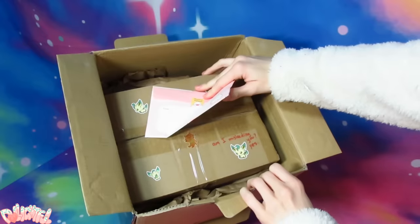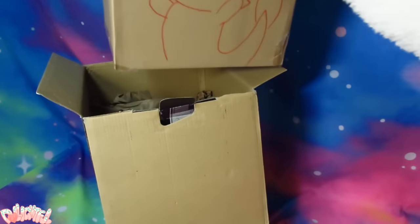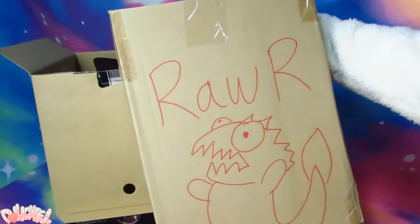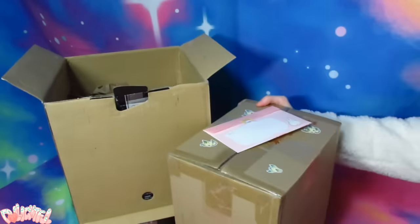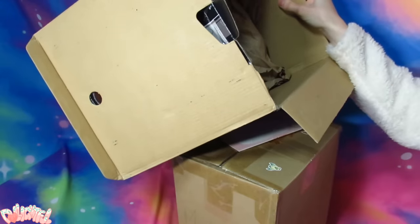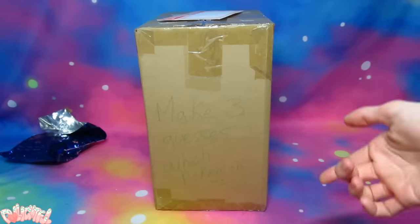Next... Oh my gosh, Jackie, you are so cute! There's a bag of goodies that fell into the depths of the box, but we'll get to that later. On the side of the box you can see she wrote, make three guesses which Pokemon.